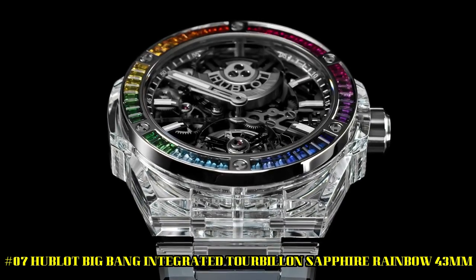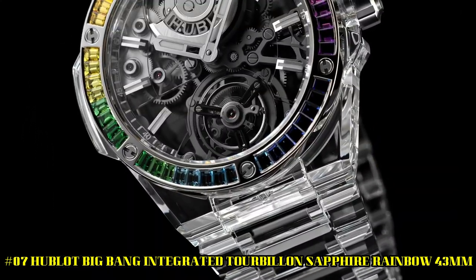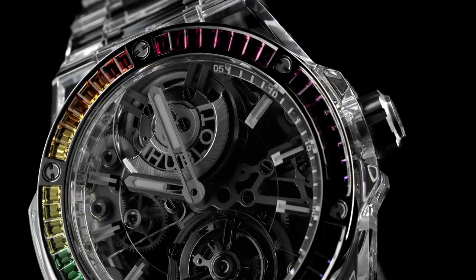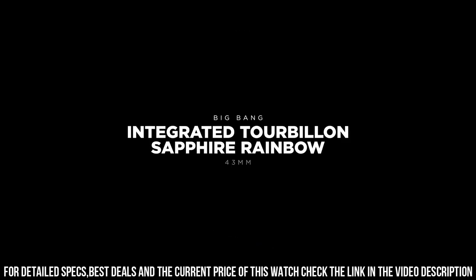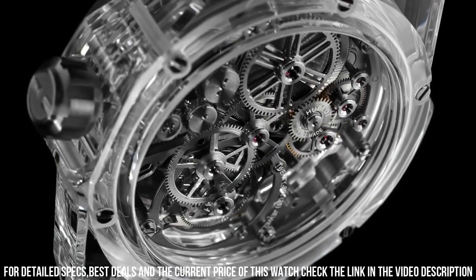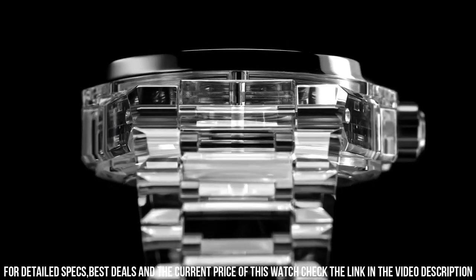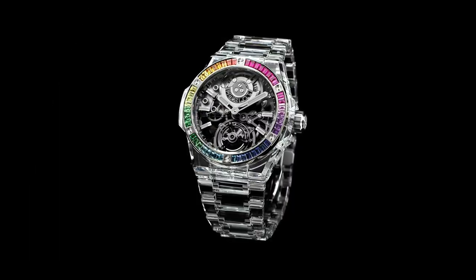Number 7: Hublot Big Bang Integrated Tourbillon Sapphire Rainbow 43mm, reference 455JX0120JX. Case diameter: 43mm. Case: Polished Sapphire Crystal. Bezel: Polished Sapphire Crystal with 6H-shaped titanium screws. Water resistance: 30m or 3 ATM. Crystal: Sapphire with anti-reflective treatment. Dial: Sapphire Crystal. Movement: HUB6035 Manufacture Automatic Tourbillon. Power Reserve: 72 hours. Strap: Polished Sapphire Crystal. Clasp: Titanium Deployant Buckle.